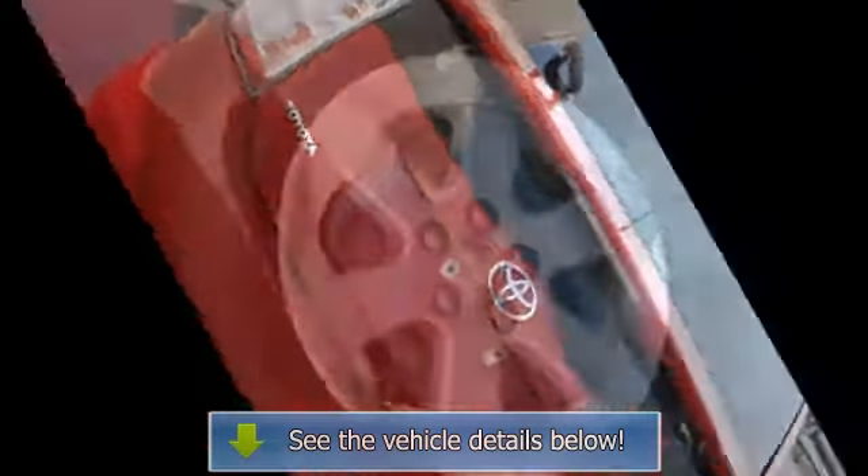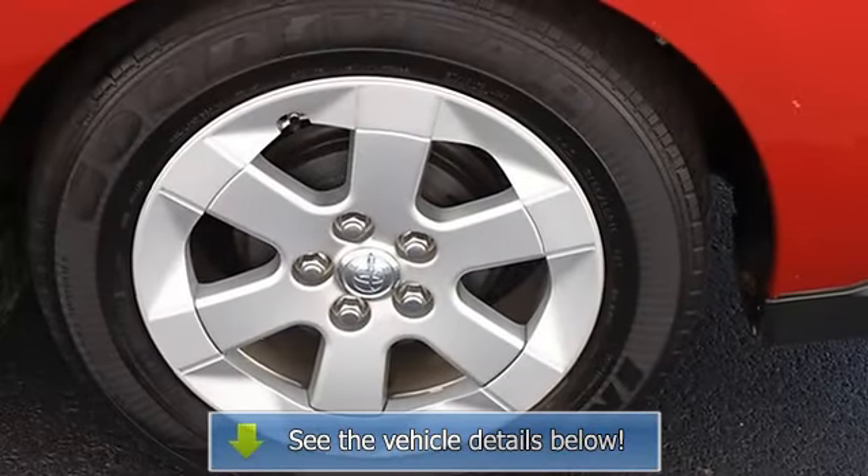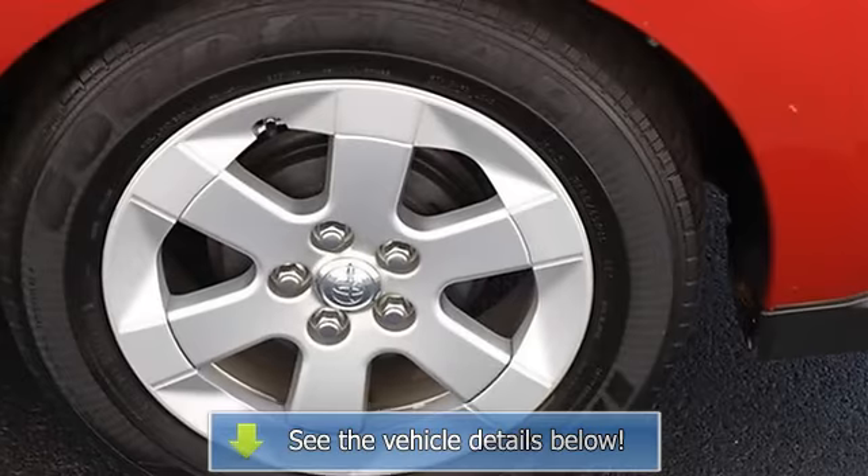4-Wheel Anti-Lock Brake System, Brake Assist, Passenger Airbag On/Off Switch, Child Safety Locks.